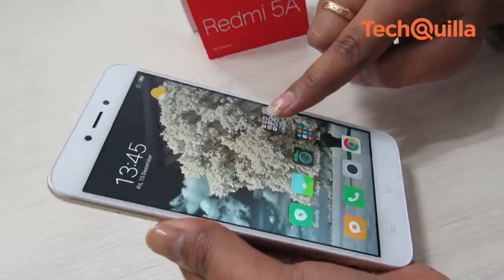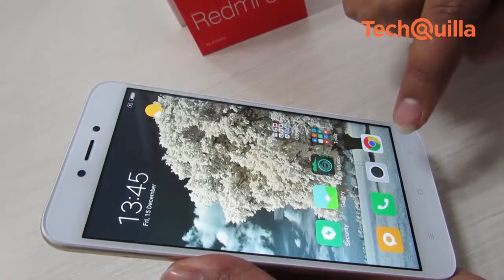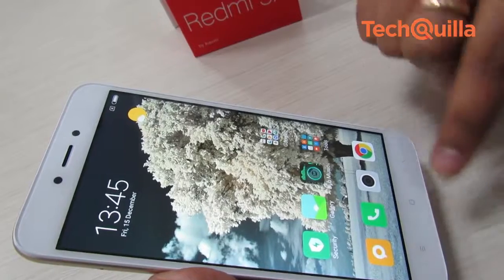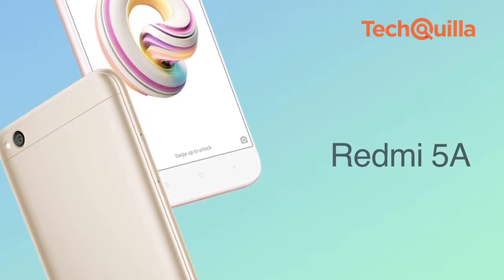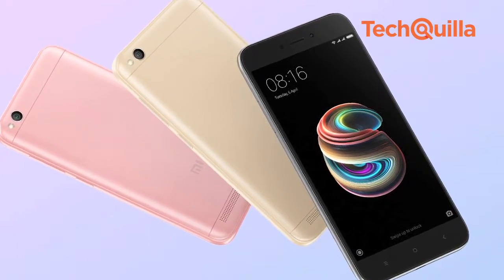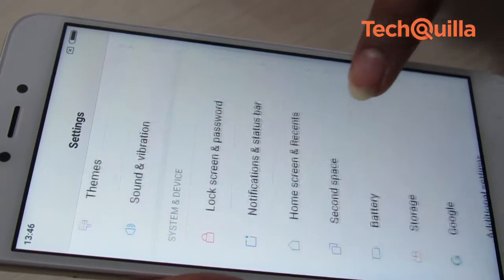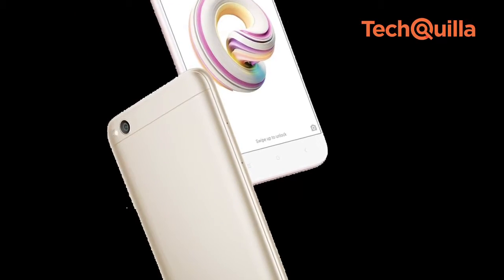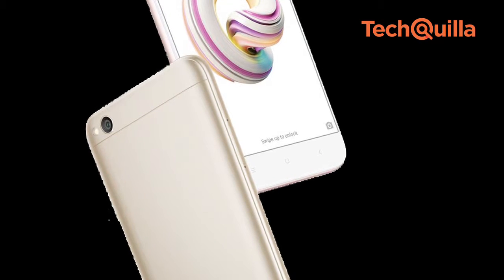Chinese handset maker Xiaomi has flooded the Indian smartphone market with devices at overlapping prices but compelling features. Its latest offering, the Redmi 5A, has a price tag and specifications of an entry-level Android smartphone. Marketed as Desh ka smartphone, the Redmi 5A is essentially a successor to the Rs 5,999 Redmi 4A which was launched in April this year.